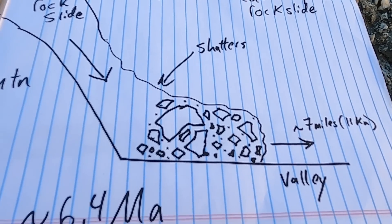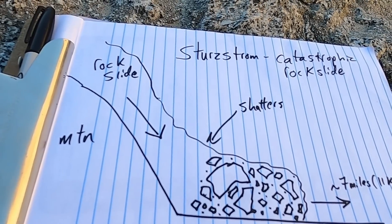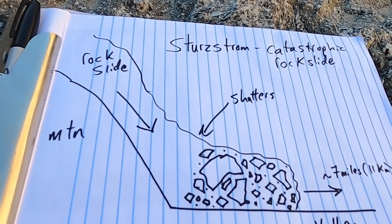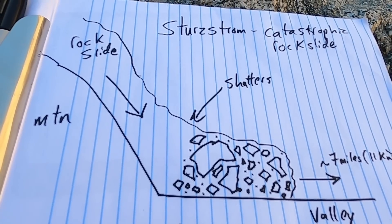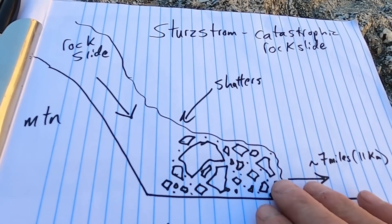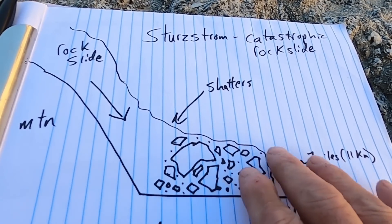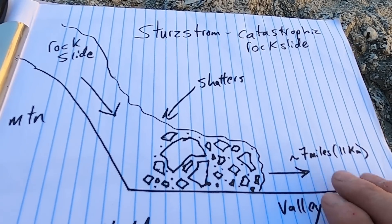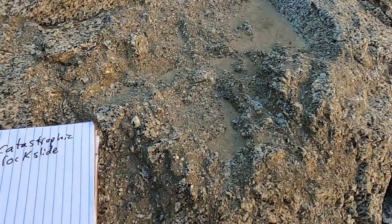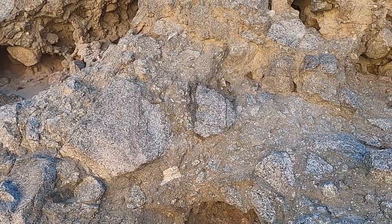This all happened about 6.4 million years ago — that's the age on this deposit. There are actually other similar ones, such as the Black Hawk landslide in Southern California. This is the overall idea of how you can shatter rock into such big blocks and transport it, but not very far. This thing had so much velocity and force as it came down that it was actually able to travel out across the gently sloping valley floor for up to seven miles or about 11 kilometers — which is pretty remarkable. A fun little word for the day: sturzstrom, and the cool record of that event is embedded here in the rocks of Split Mountain Gorge.